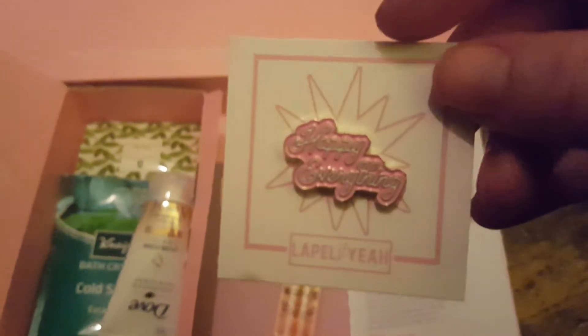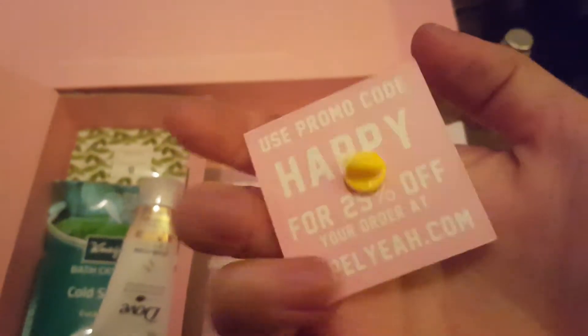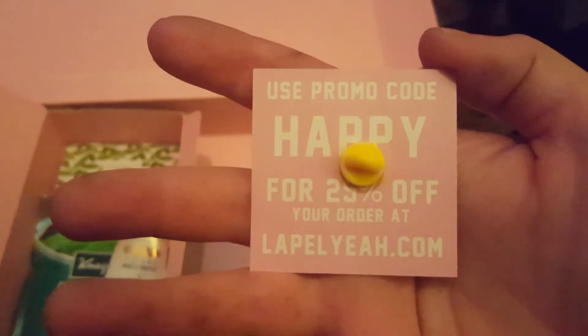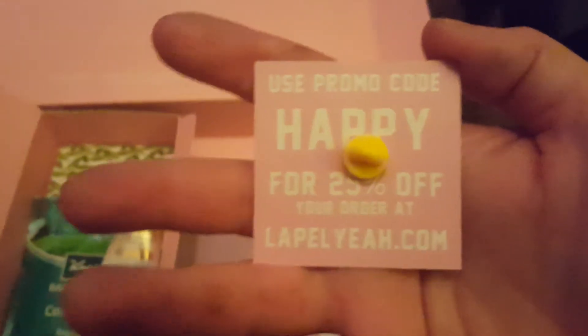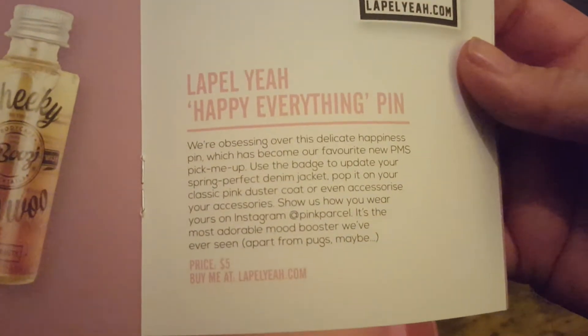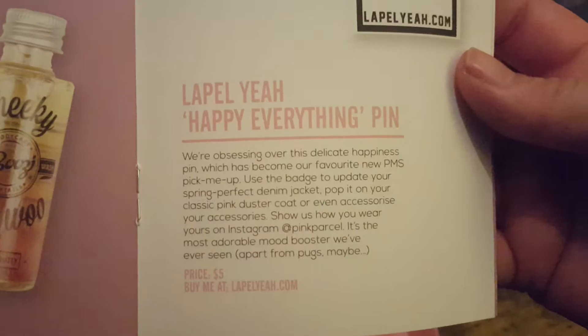Next we have a lapel pin which says 'Happy Everything' by Lapel Yeah. You can get 25% off your order at lapelyeah.com. Having a quick read — it costs £5. I think it's a bit pricey. I just think it's a little gimmick, sorry. It's cute, but it's not really for me.